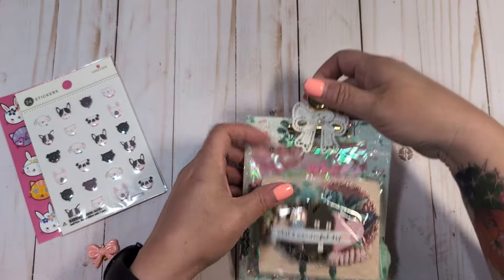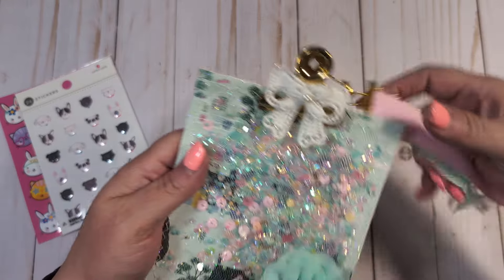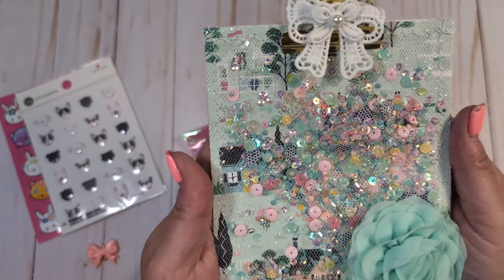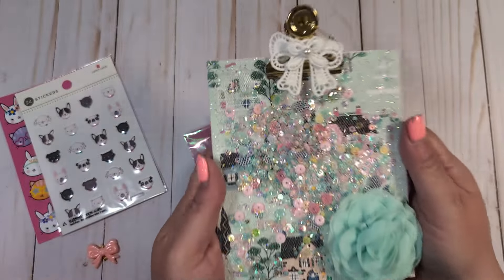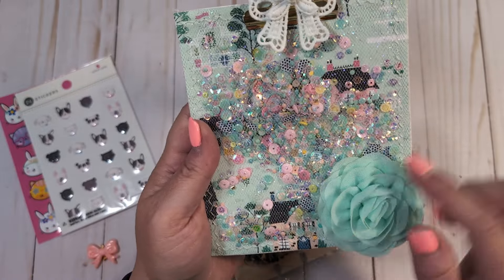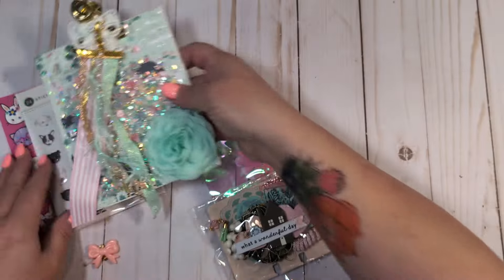I'm going to take these off so we can check out this gorgeous shaker clipboard that she's created. How pretty is that? So gorgeous. Thank you so much, Liana. I love this — it's beautiful. Love this flower. It's like an organza rose. So pretty.